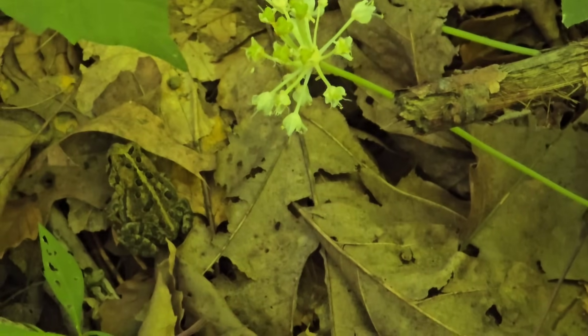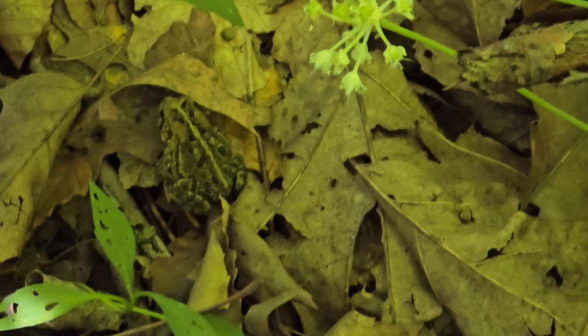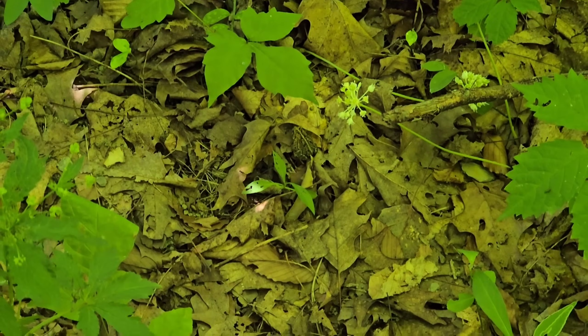Look at that little toad — look how nicely he blends in. He's evolved the perfect camouflage, the perfect mimicry for the leaf litter on the ground. Don't blow leaves away either.